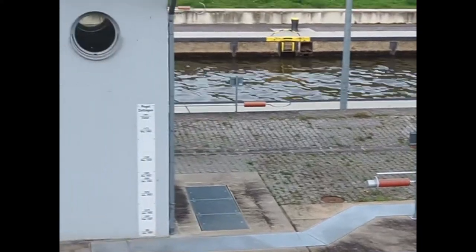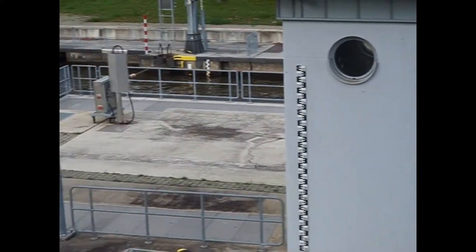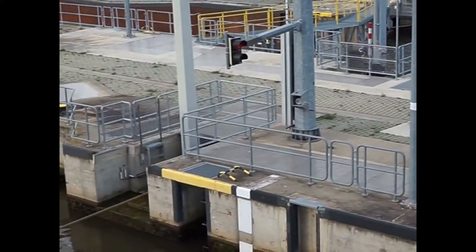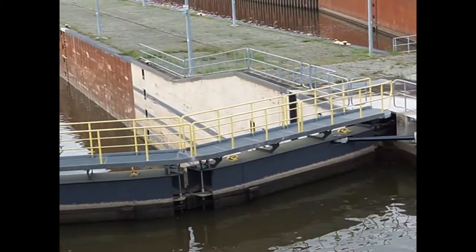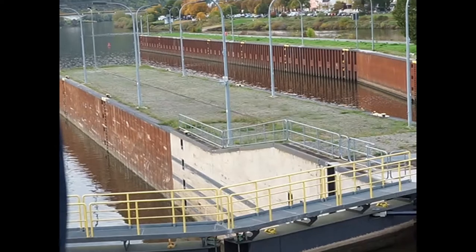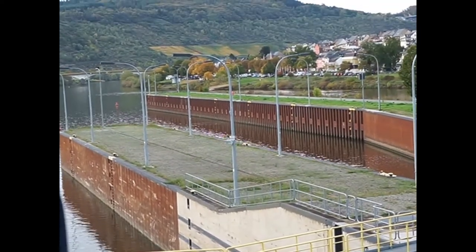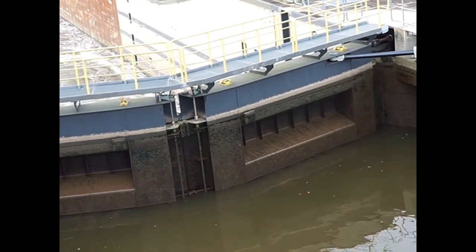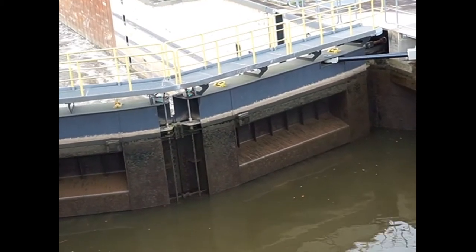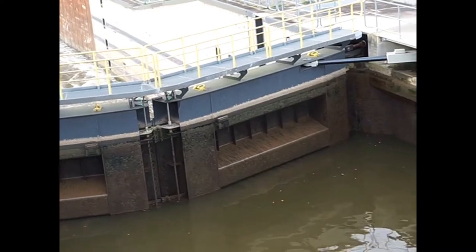So we're already ready for another ship to come in. You can see the water's going out now - they're not really pumping it out so much as simply letting it out. It's like pulling the plug on your bathtub.